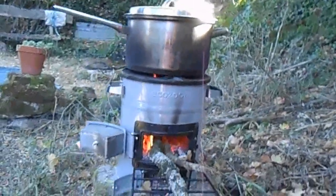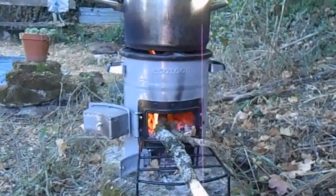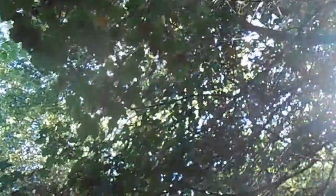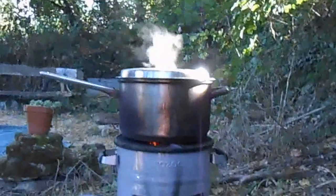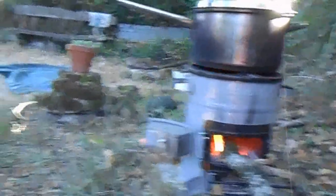It was originally developed for third world countries where sometimes people have to cut down their last tree just to cook. This is the tree that gave the wood for this meal — it's a maple tree and it drops wood abundantly and regularly. It'll only take a few sticks to cook our meal.